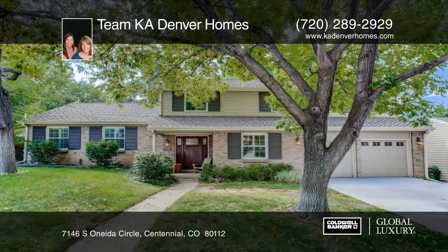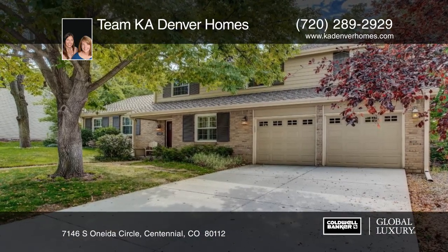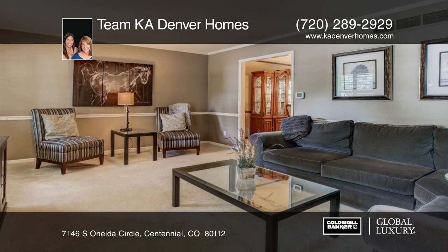Take a look at this amazing location in Homestead in the Willows. This light and bright Putman model backs to the greenbelt with easy access to pools, tennis courts, and the Blue Ribbon award-winning Homestead Elementary.